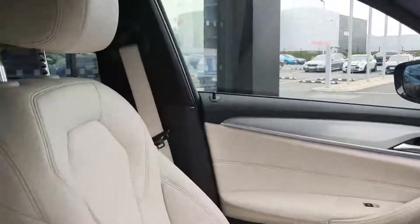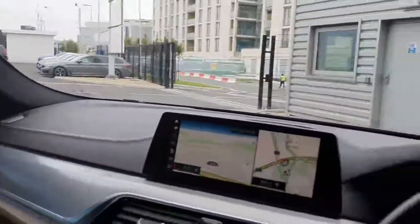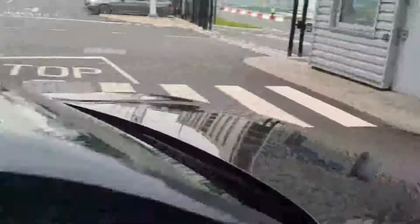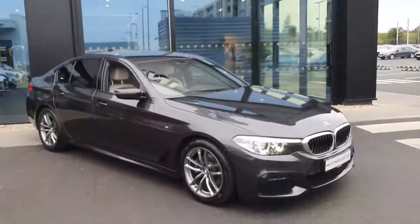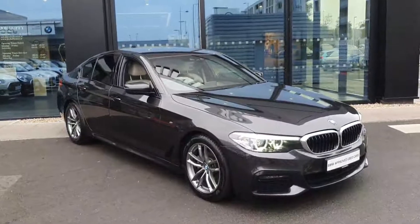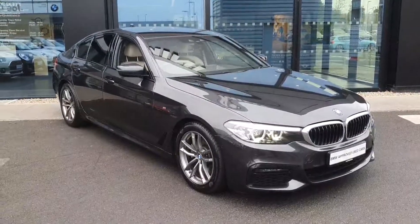This car is finished with the ivory interior and these lovely upgraded M Sport seats — they hug you really well and are gorgeous to sit in. The ivory interior lets in lots of light, making those longer journeys that bit easier. That there is our 2019 BMW 520d M Sport. If you have any further questions about this car or any of the others in our fleet, please do not hesitate to contact us here at Joe Duffy's BMW in Charlestown. Thank you very much!